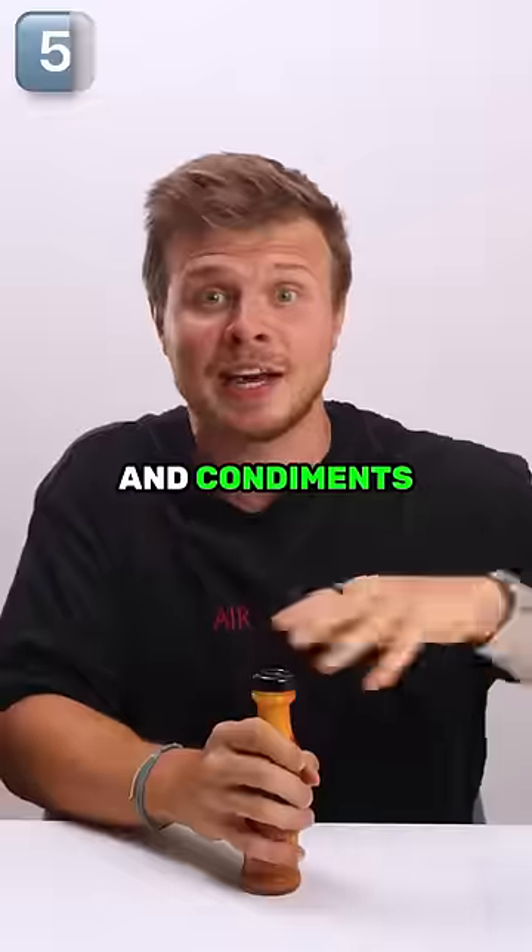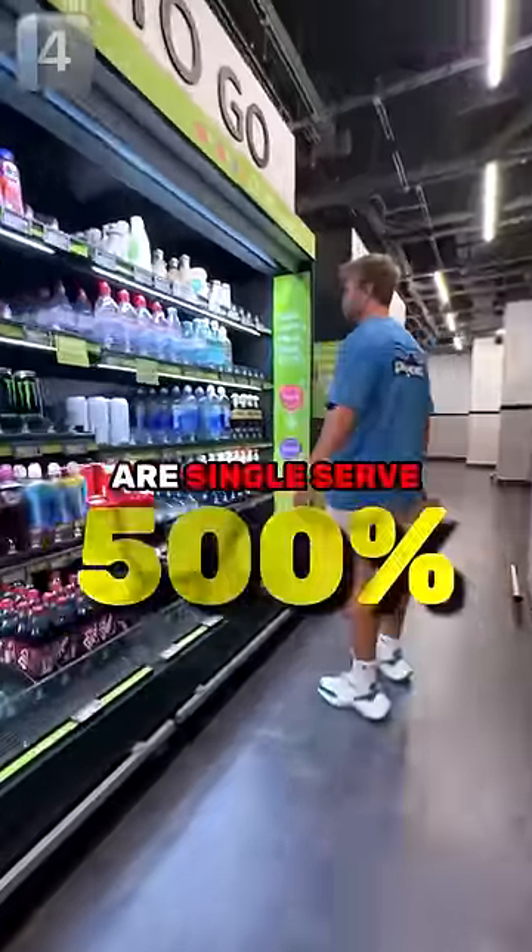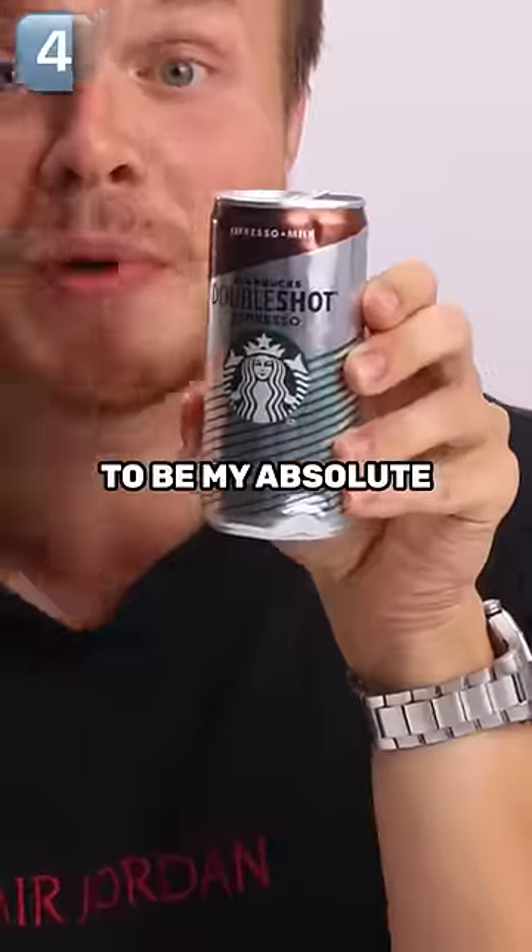Number five are sauces and condiments. Number four is a single serve beverage. This actually used to be my absolute favorite.